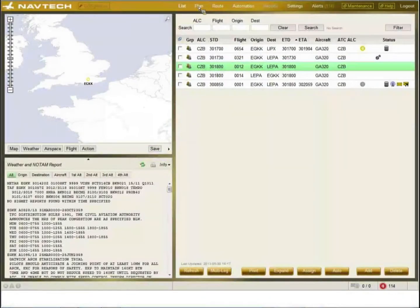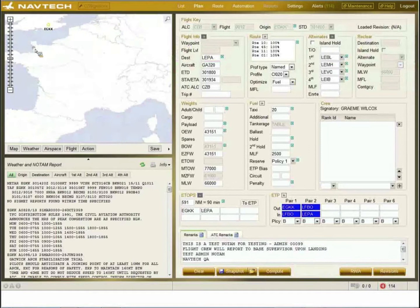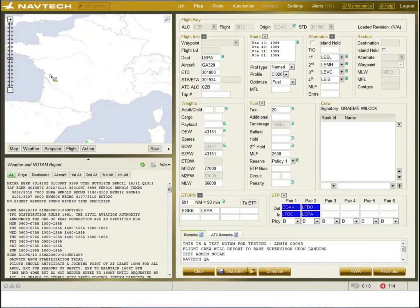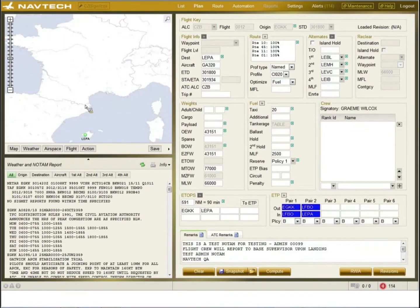Going into the plan screen, the airports are colour-coded based on cloud base and visibility that have been preset in the system. For example, we have a lower limit for Gatwick so it's amber, and a green for Palma which means it's above limits. If it was below landing limits, it would be red. The plan screen is populated automatically by the databases.